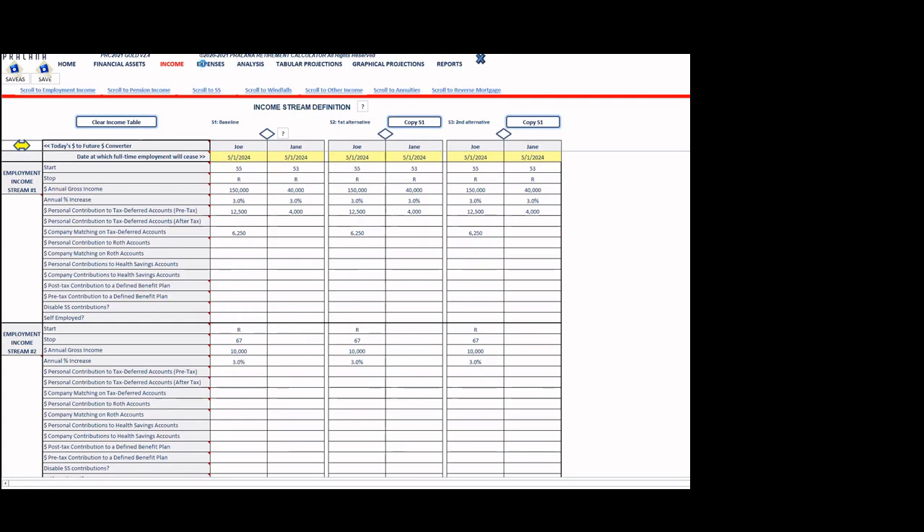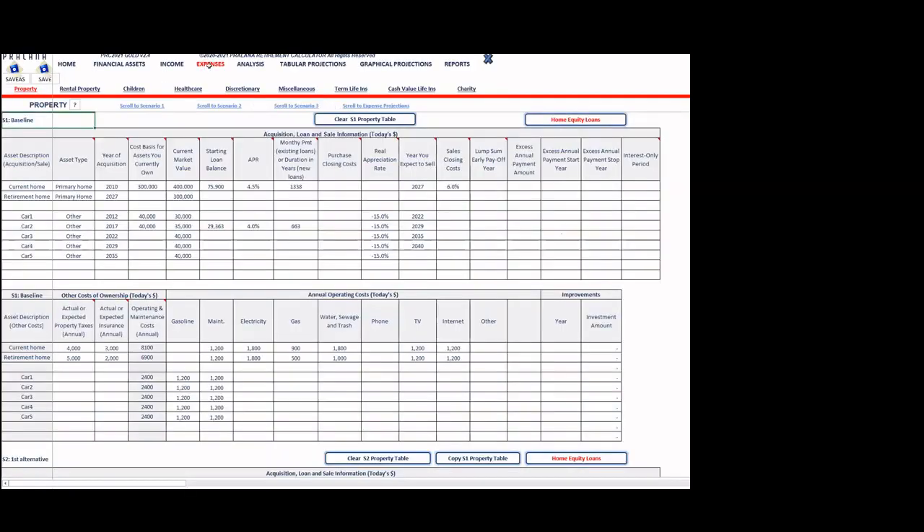Now moving to expenses. There are several categories, each modeled with nuances. The tool goes far beyond simply specifying start date, stop date, and annual increase — it models properties, healthcare, discretionary spending, and more with detailed logic.